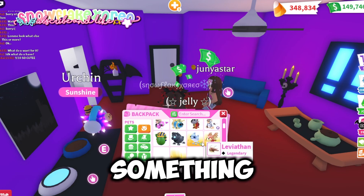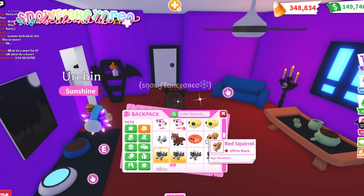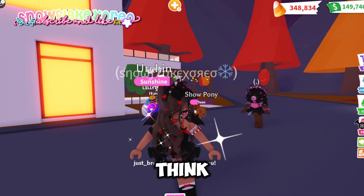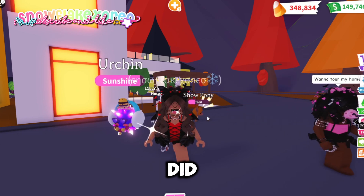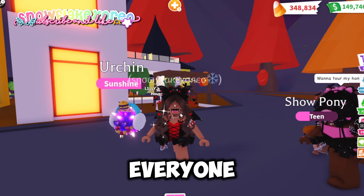She left the server — I think she got disconnected — but I'll give her the pet later. I hope you guys enjoyed the video! If you did, don't forget to like and subscribe, and I'll see you in my next video. Bye everyone!